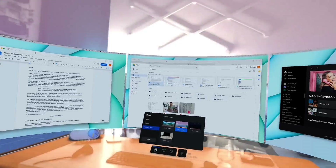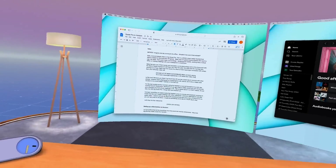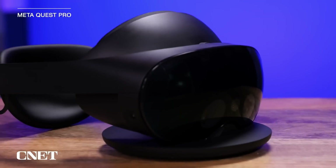Imagine one day coming to the office, sitting down at your blank desk and putting on a pair of glasses that project monitors right in front of you. Wouldn't that be cool? Well, it already exists on the Quest Pro.